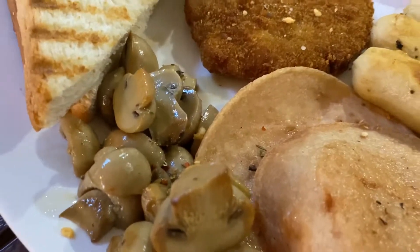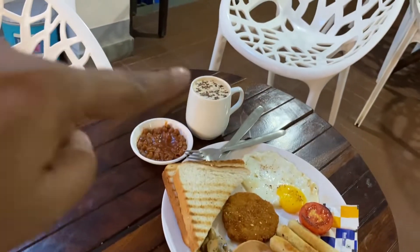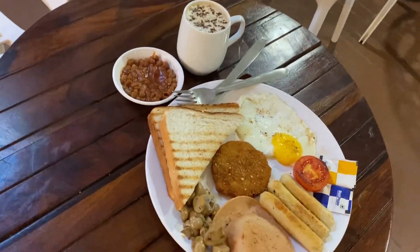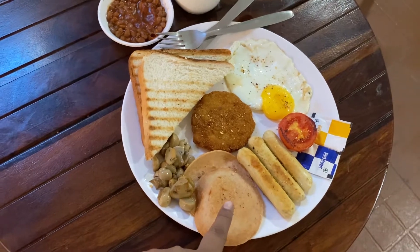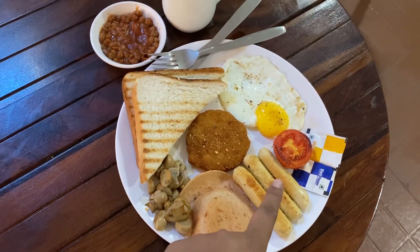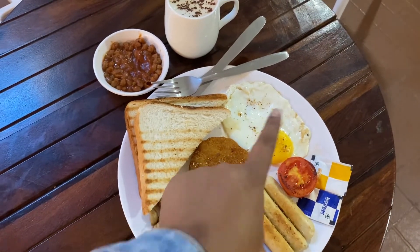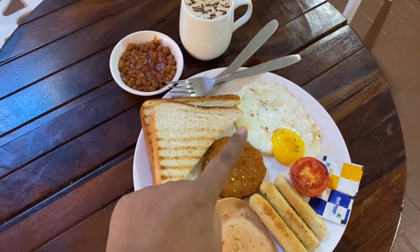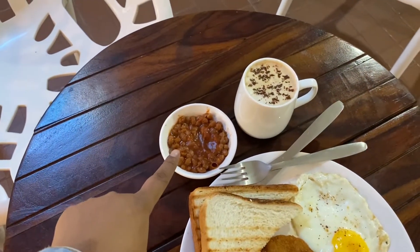So here comes my English breakfast from Cafe Montage. I've also ordered a cup of coffee. Now let's see what I have in the platter — there are breads, sautéed mushrooms, salamis, sausages — oh wow, I love sausages — and there are baked tomatoes, sunny side eggs, a veg patty, and baked beans.